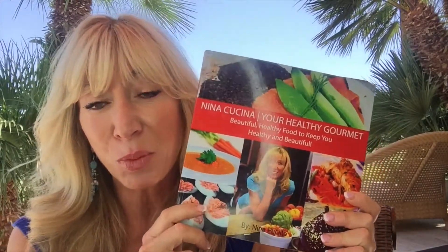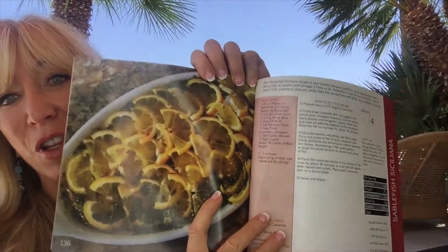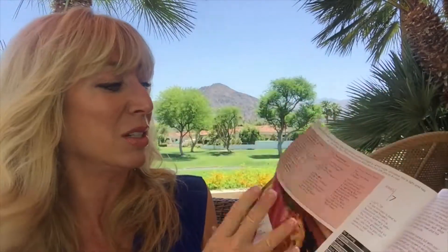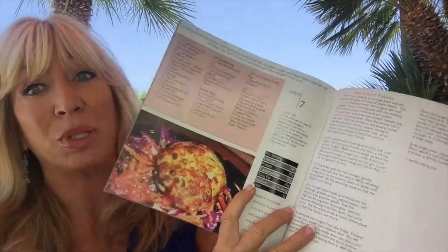It's a gorgeous book. It will change your life. You'll be able to eat delicious gourmet-tasting dishes. Look — stuffed zucchini, the chili, this is a great fish dish — easy, one pan in the oven. And of course, my shrimp and scallop burgers.